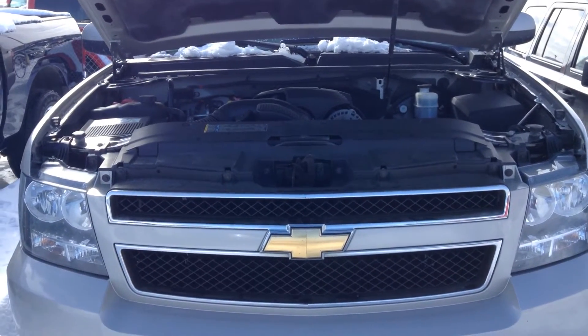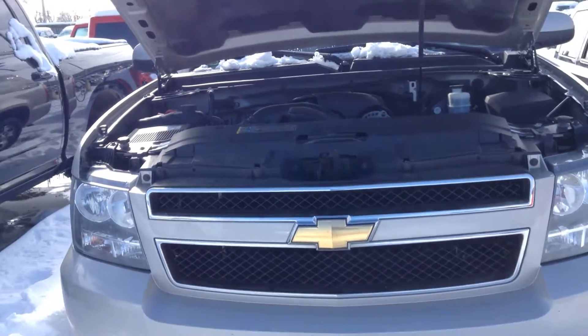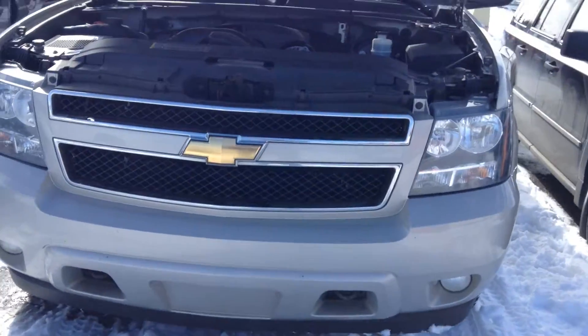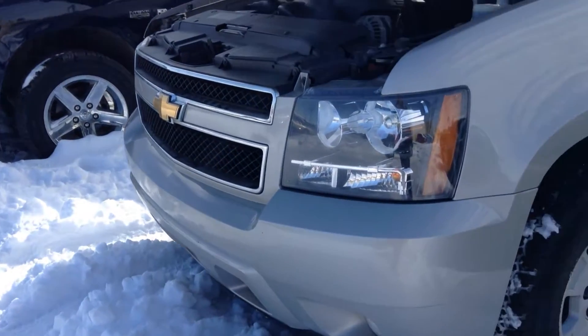Hey Darcy, this is Justin with Londonderry Dodge. I'm going to do a walk-around video for you on the 2008 Chevy Suburban you requested. As you can see here, it's kind of a grayish color — it's a nice color. It looks really sharp, especially when it's nice and clean.